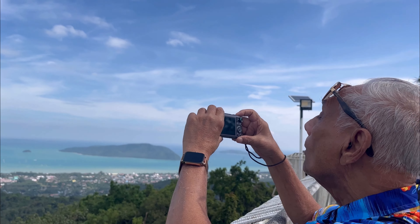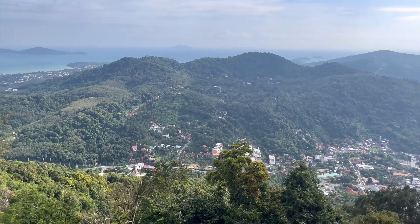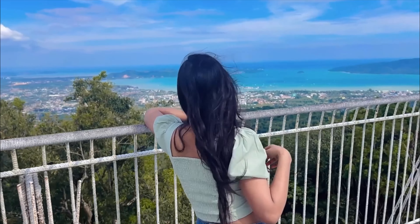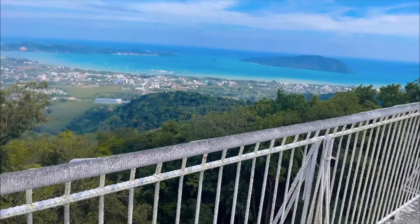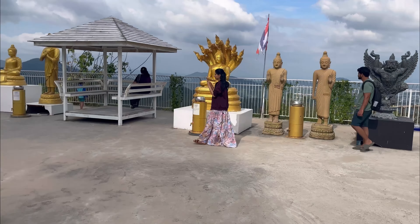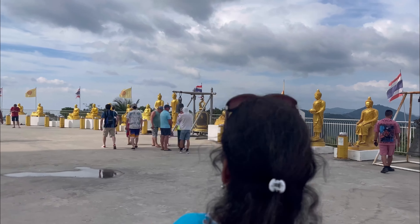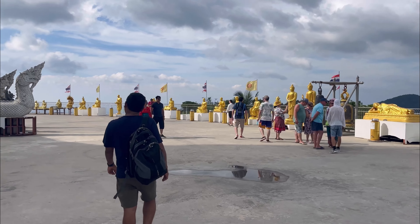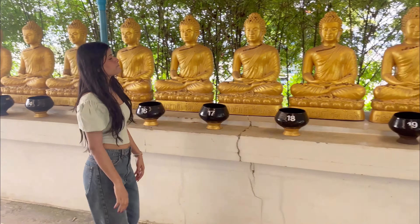This is Big Buddha's top view. Its top view is something like this. You can see the greenery and water. You can see many statues of Buddha and others. I like this.